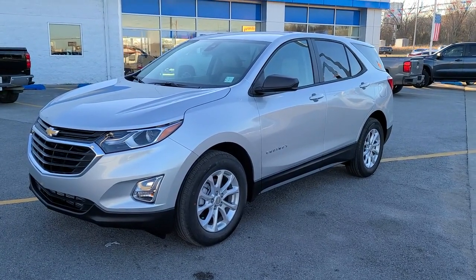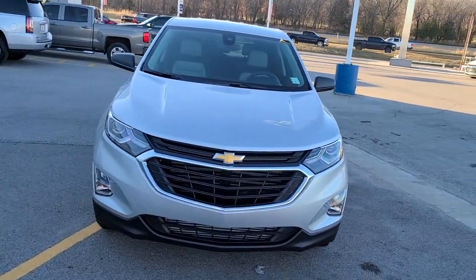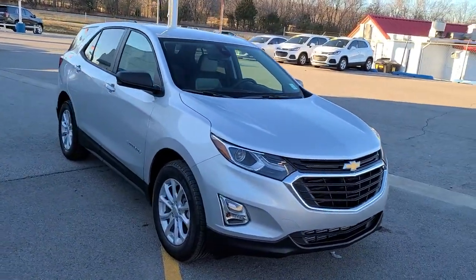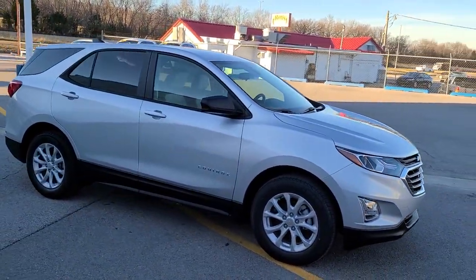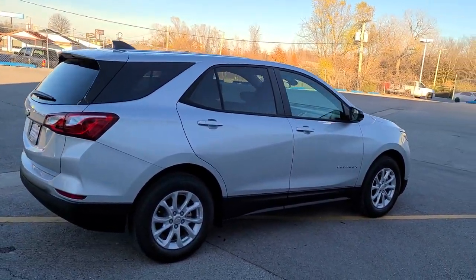Get acquainted with the 2021 Chevrolet Equinox. The Chevrolet Equinox, the small SUV with a big spirit of adventure. Passenger-friendly, loaded with safety features, and great for hauling cargo, it's an ideal family car.